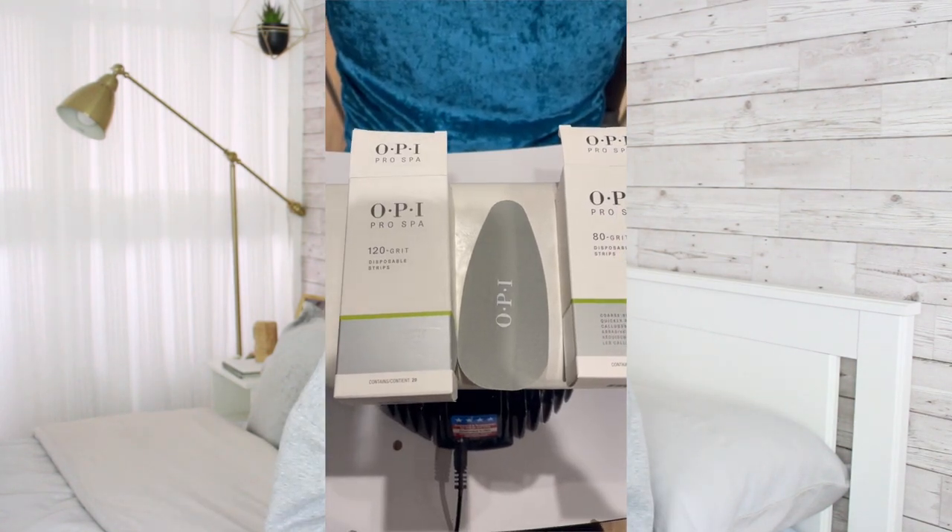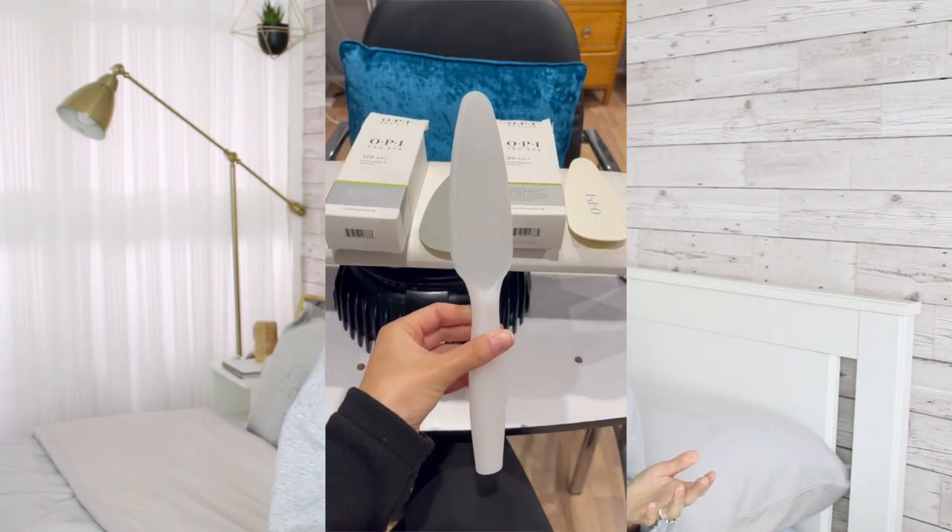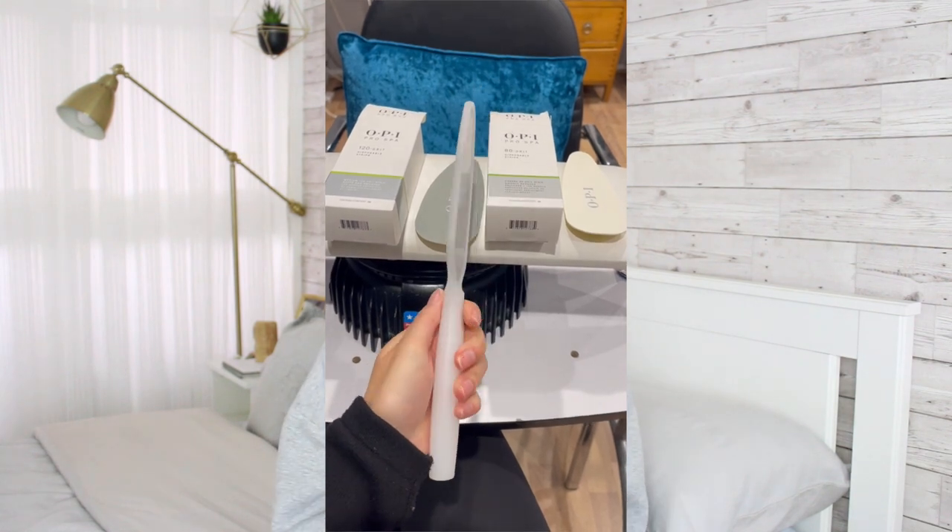My next favourite is my OPI disposable foot files. When I was doing mobile beauty, I really couldn't be bothered to clean my foot file, put it in a bag, go home and scrub it. So I started buying the OPI disposable foot files and I haven't looked back. It makes my life so much easier — I still use them in the salon even though I'm not mobile anymore. You just use it once, peel it off, throw it in the bin, and just clean the actual holder which is really easy. Highly recommend. I peel it and put it on right in front of clients so they can see it's brand new. I like to get both the 80 grit and the 120 grit — I use the 80 first which is the rougher side and then I smooth it out.